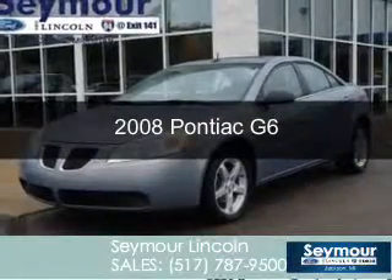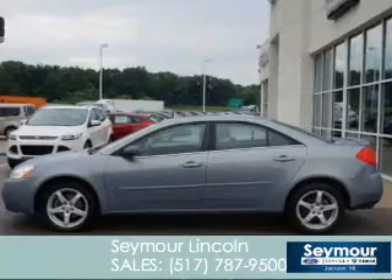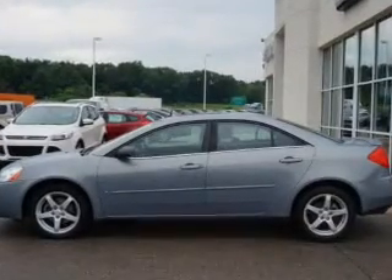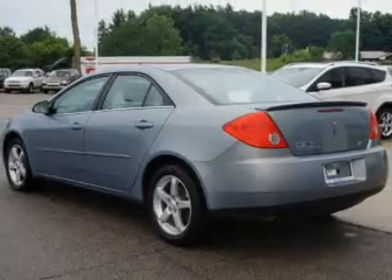This is a used 2008 Pontiac G6, powered by front-wheel drive, a 3.5-liter six-cylinder engine, and a four-speed automatic transmission.